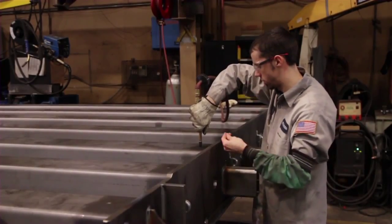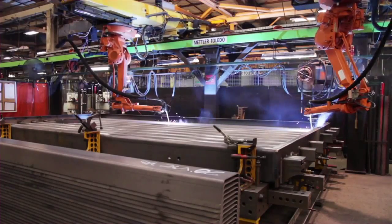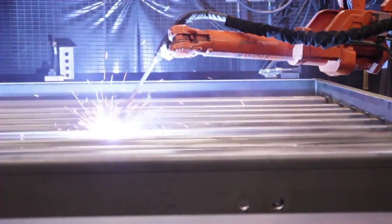The airtight seal is the reason why our orthotropic ribs have never failed due to internal corrosion. For concrete deck scales, robotic welders produce high-quality welds to maintain consistent strength and durability throughout the scale.